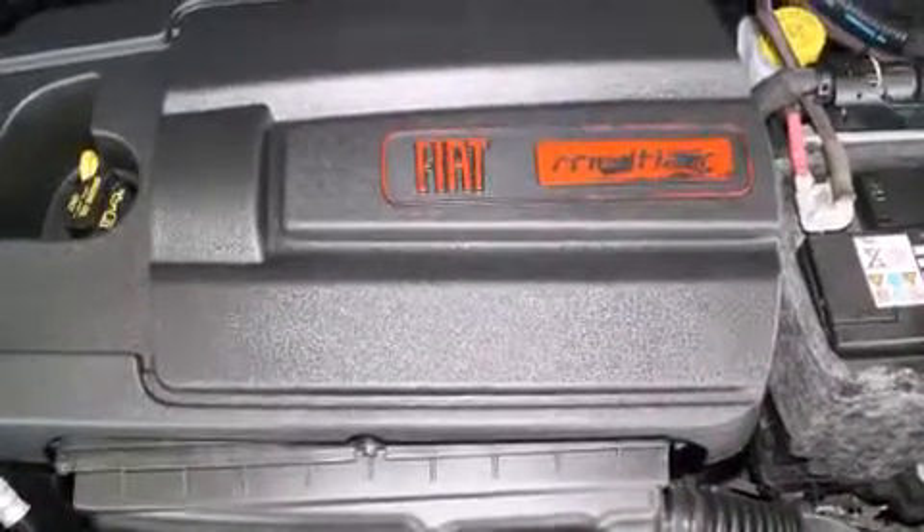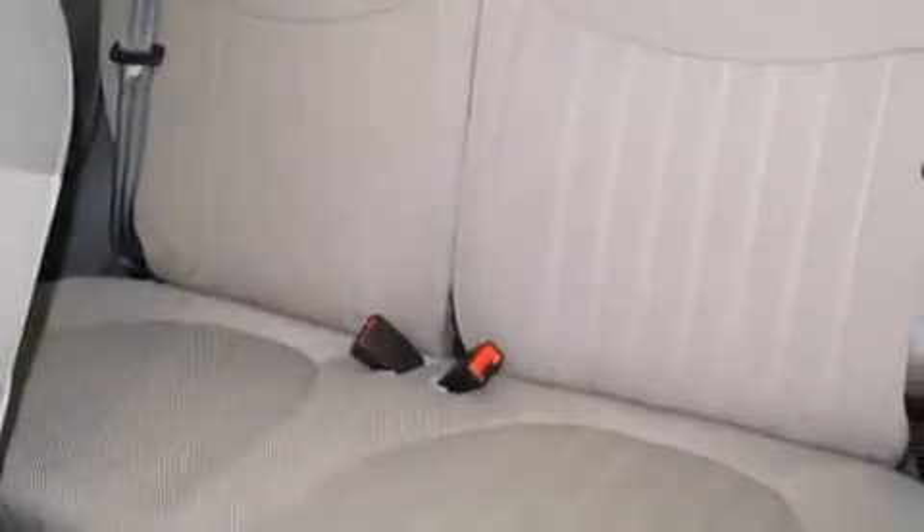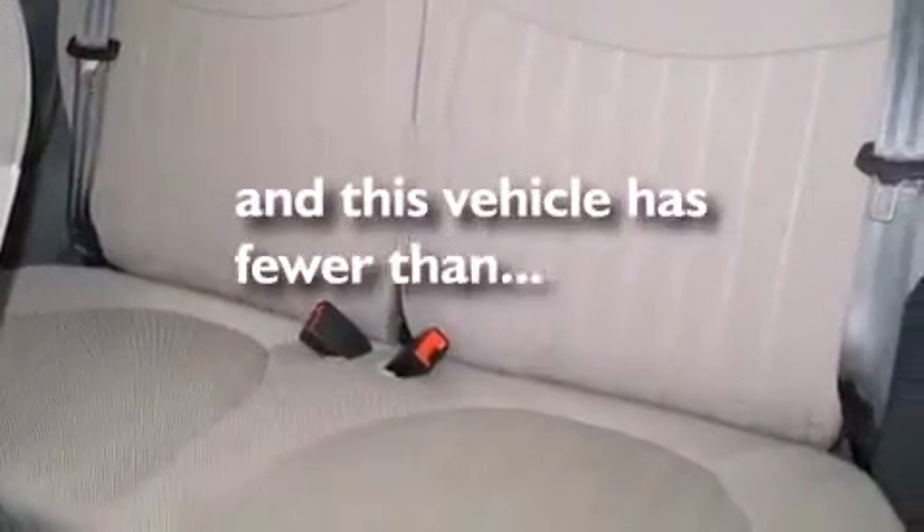Air conditioning with automatic climate control, full-power accessories, a rear window defroster, a rear parking aid — and this vehicle has fewer than 11,000 miles on the odometer.